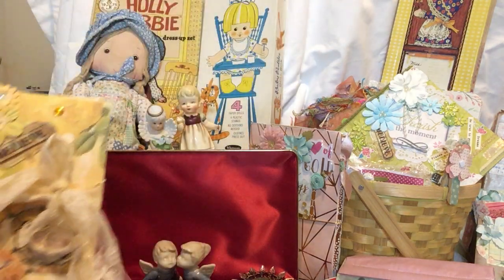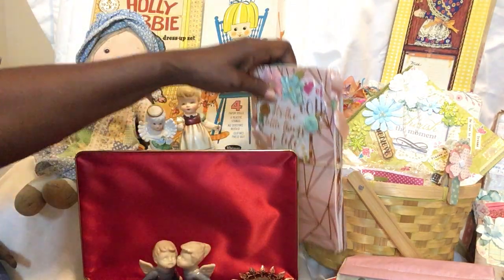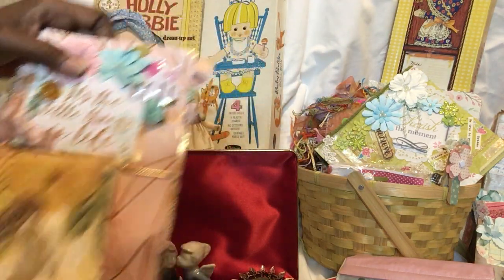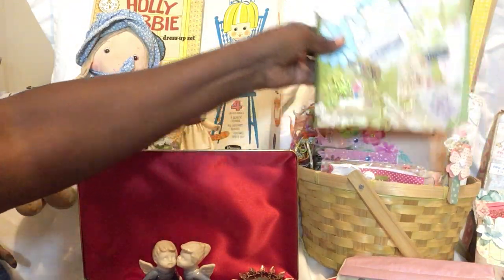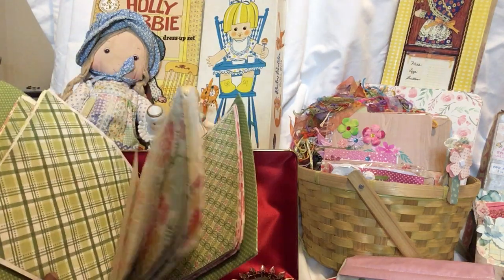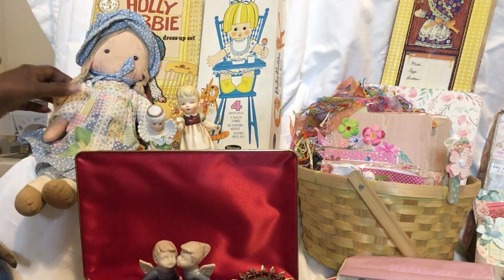I thought I'd try something a little different — we'd have some handmade journals, and these are going to be at super duper special prices. We have quite a few journals. Let me just open one up — they have little pockets and tuck spots and everything in them.